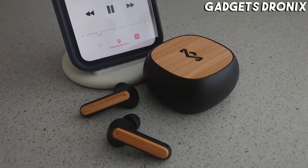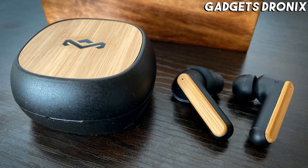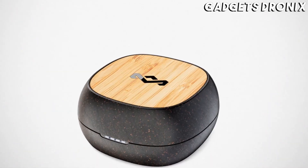Up to 5 hours of battery life with the noise cancelling feature switched on, 7 hours without, and a USB-C carrying case with 3 additional charges round up the product's highlights.